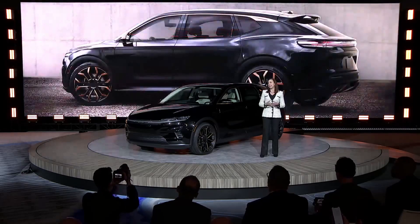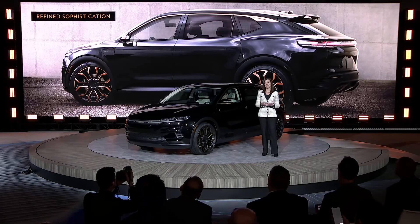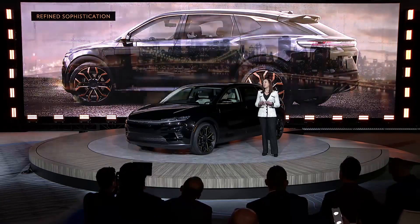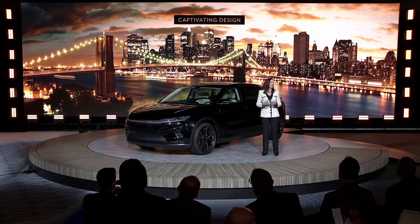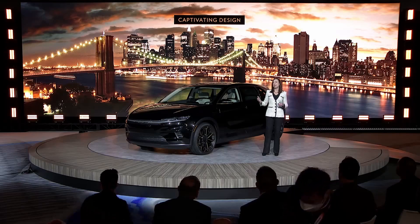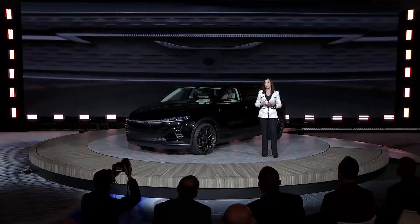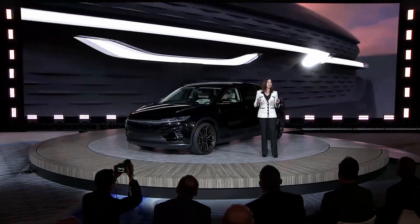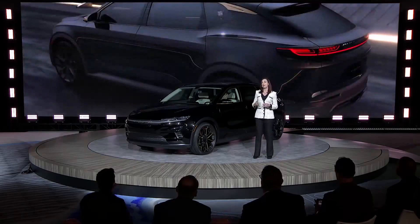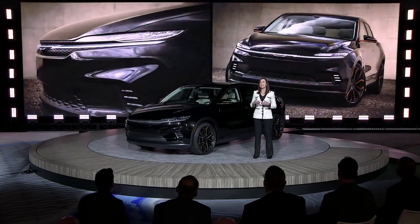The galaxy black exterior is paired with cypress copper accents both inside and out, giving the overall design a sense of refined sophistication. These copper accents further accentuate the Airflow Graphite's captivating design. It's symbolic of the warm glow of Gotham City's signature skyline at night, while making a bold statement across the top of the daylight opening and selected surfaces of the wheels. The front end is highlighted by a cross-car light blade featuring a new Chrysler wing logo, illuminated with crystal LED lighting. A crystal LED tail light also runs the full width of the vehicle, accentuating the wide and capable stance. The diffuser shape of the lower fascia highlights the aerodynamic design, which is key to delivering optimum driving range.